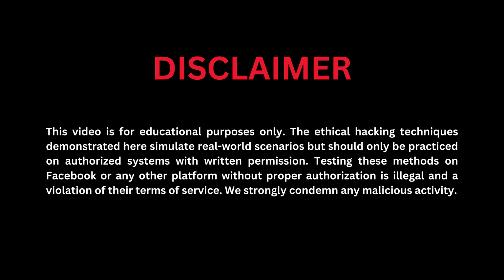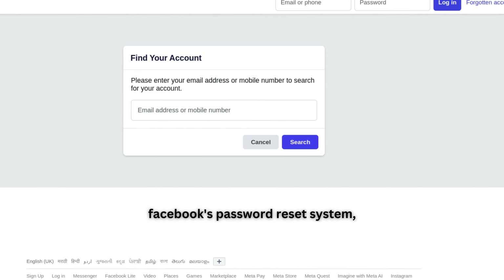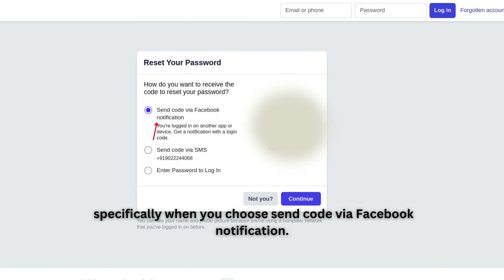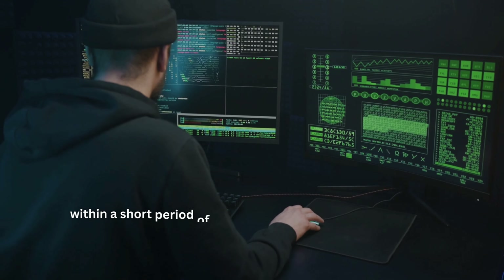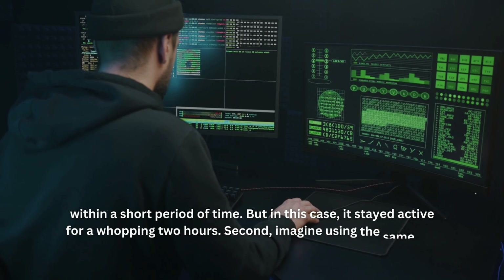Let's rewind a bit. The culprit behind this whole mess lies within Facebook's password reset system, specifically when you choose 'Send code via Facebook notification.' Here's what went wrong. First, a nonce — a fancy term for a one-time use number — was supposed to be unique and should expire within a short period of time. But in this case, it stayed active for a whopping two hours. Second, imagine using the same key to unlock your door for two hours straight — that's basically what happened here. The same nonce code kept getting sent out during that time frame.